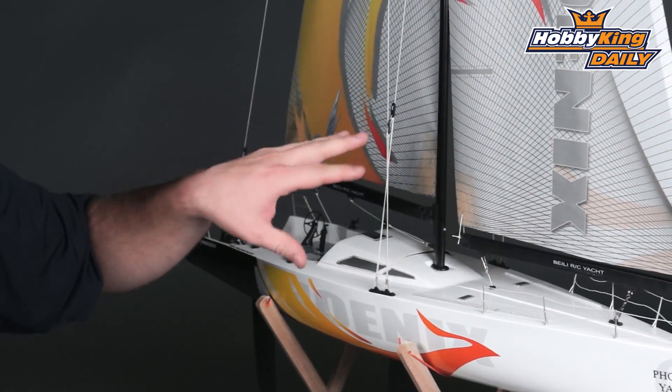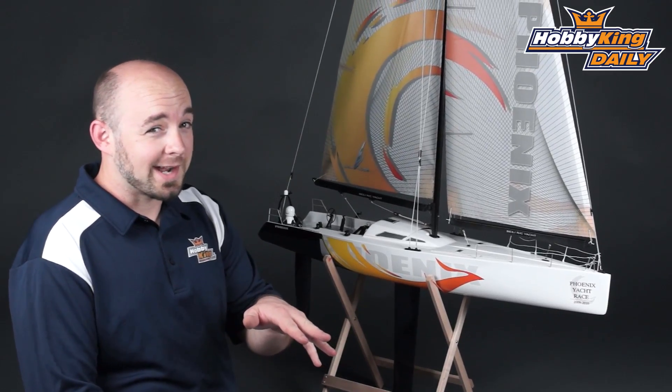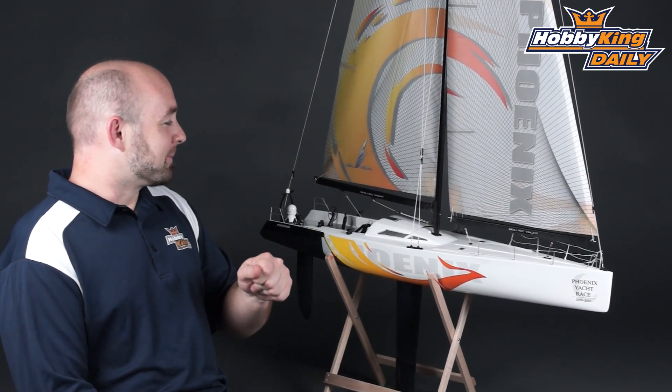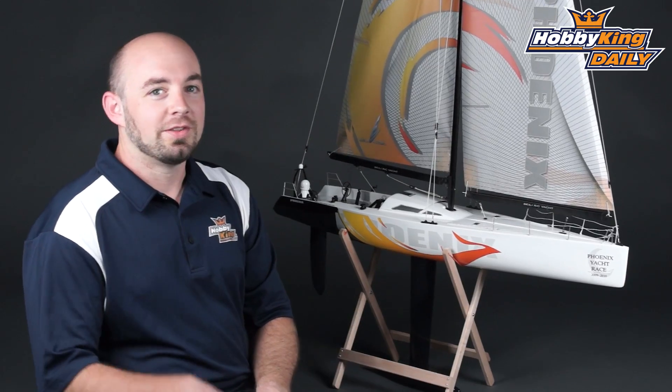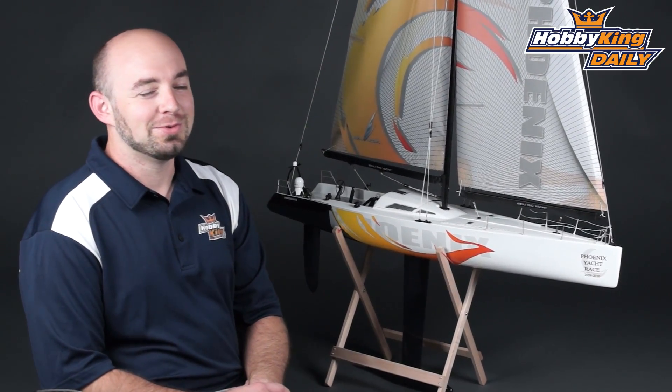It gives some nice tips on sailing into the wind — I believe they call that tacking, if my research is correct — as well as going downwind and other helpful tips that'll teach you how to sail a model sailboat.